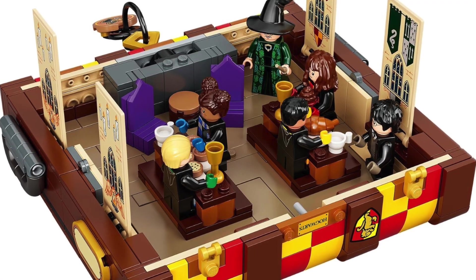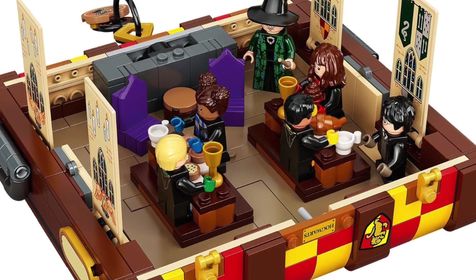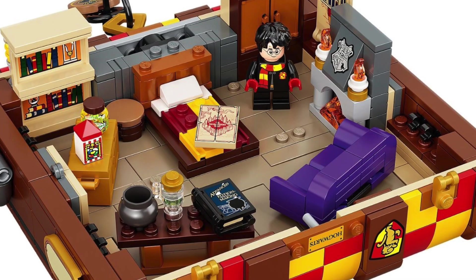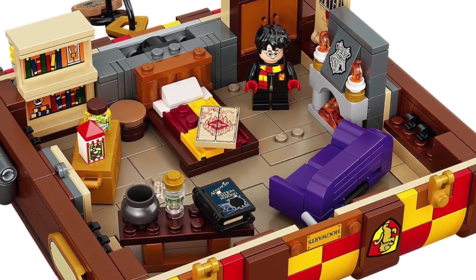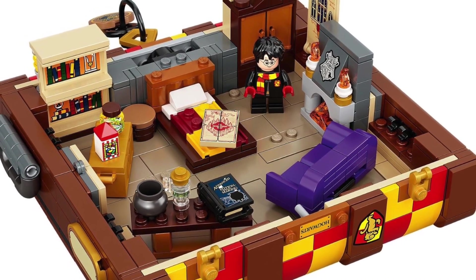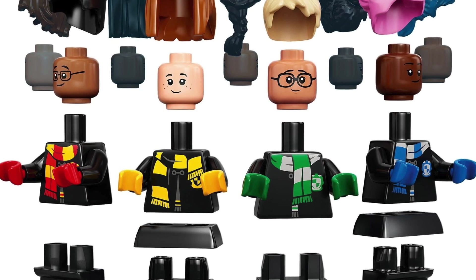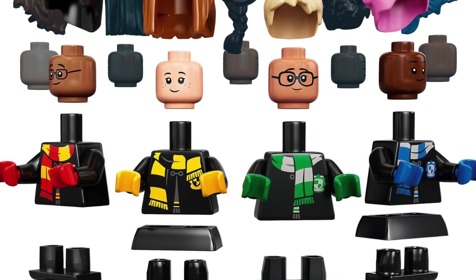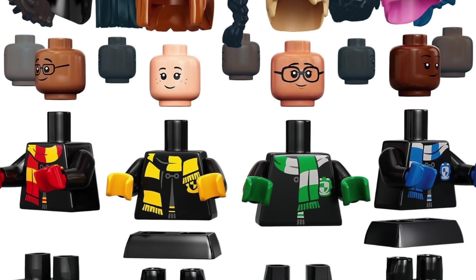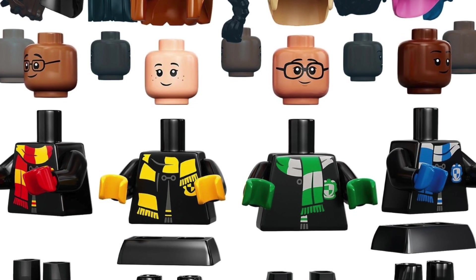When you open up the inside, you have a couple of different options for what to include. One is the sorting hat ceremony, another is the common rooms, and the third is a great hall scene. Overall, the inside is interesting, but in my opinion it's a bit of a hodgepodge — similar to Newt's case — with different elements like beds and various pieces that make displayability difficult with the trunk open.